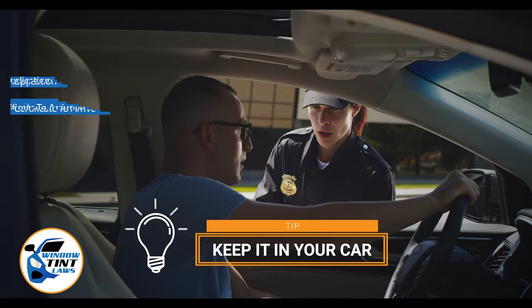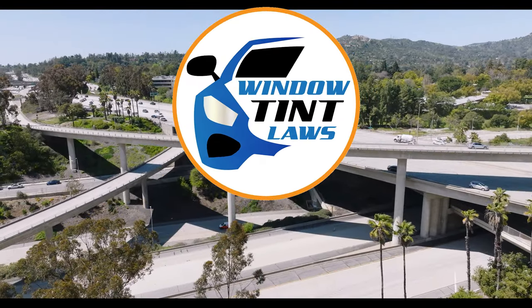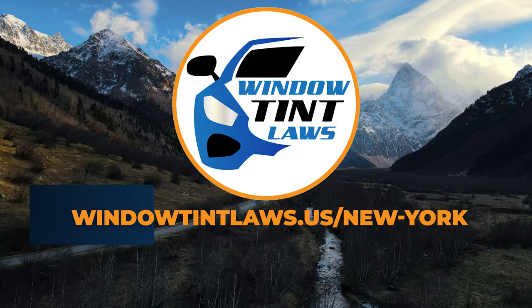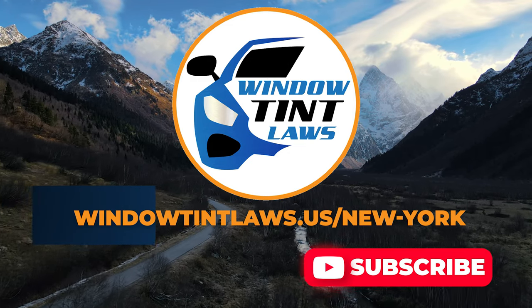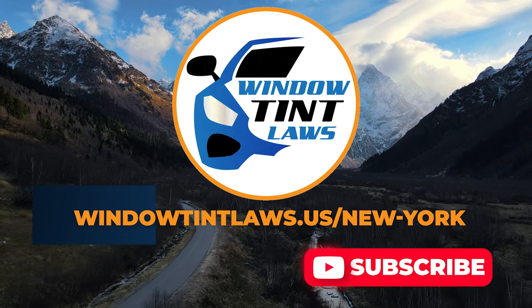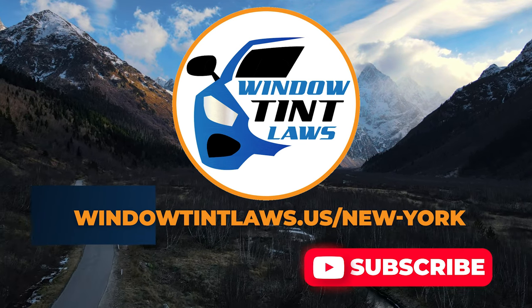This concludes our guide on obtaining a medical window tint exemption in New York. This exemption plays a crucial role in maintaining your comfort and health while adhering to state regulations. For additional tips and guides on navigating New York's legal landscape, subscribe to our channel and activate notifications. Thank you for watching. Visit our website for more information and feel free to contact us with any questions or topics you'd like us to explore.